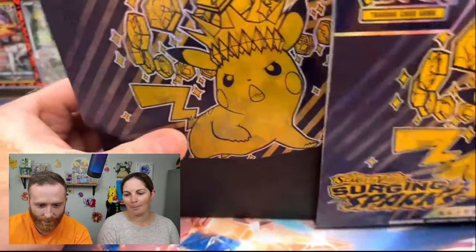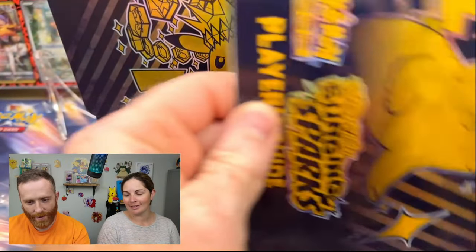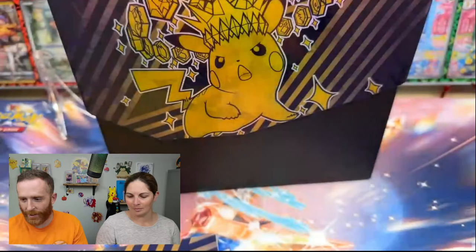Absolutely gorgeous packaging, by the way — the packaging is amazing. All right, so we've got our booklet which we're going to cover here in a second.